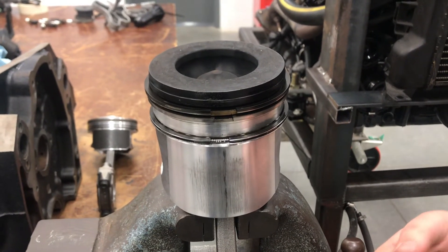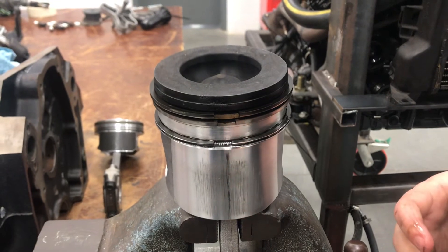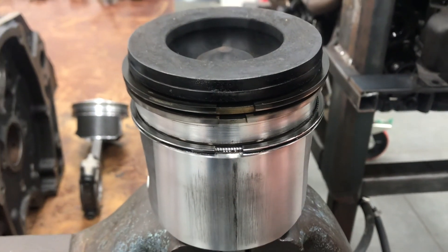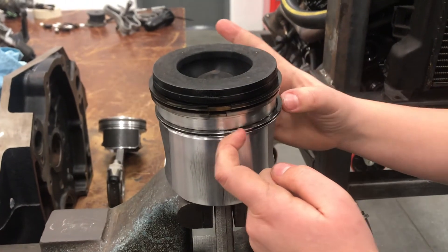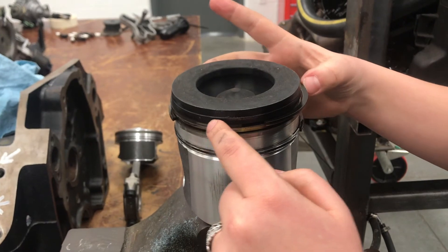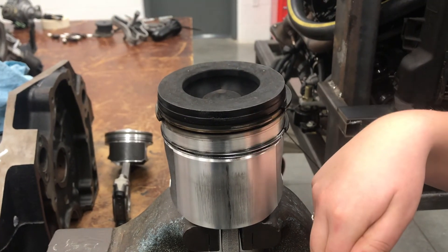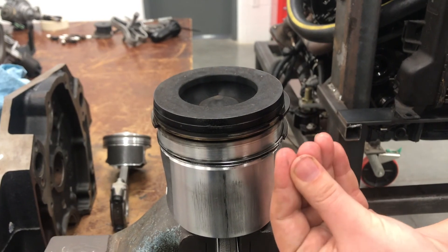Once all three piston rings are installed on your piston, before installing the piston into the block, make sure that each of the ring gaps are staggered in different locations from each other — not all lined up. You want to do this for proper lubrication, and also to help prevent combustion gases from sneaking down into the crankcase and to prevent oil from squeezing its way up into the combustion chamber.